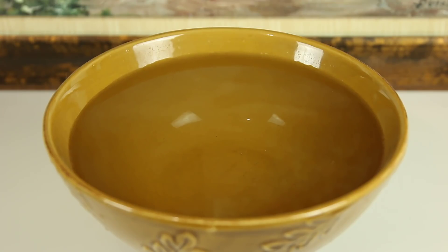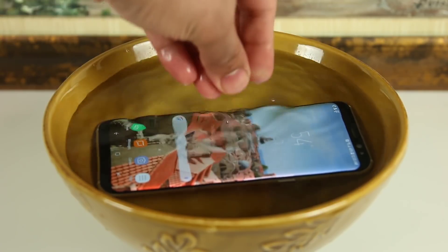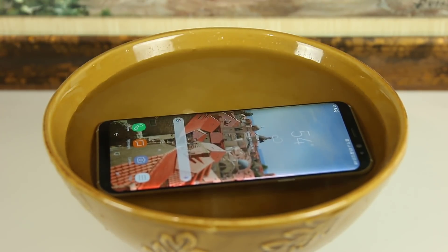As for water resistance, the iPhone 8 has an IP67 grade while the S8 has a higher IP68 grade, giving the lead to the S8. You can actually submerge the S8 into water up to 1.5 meters for 30 minutes without any water damage — you can even record videos or take photos underwater if you wanted to.